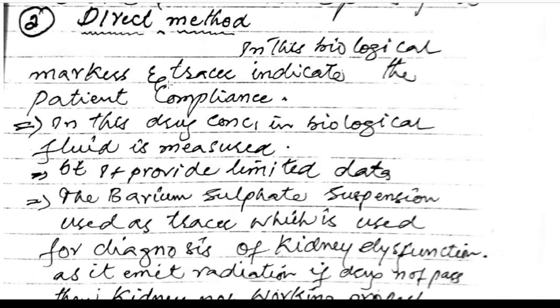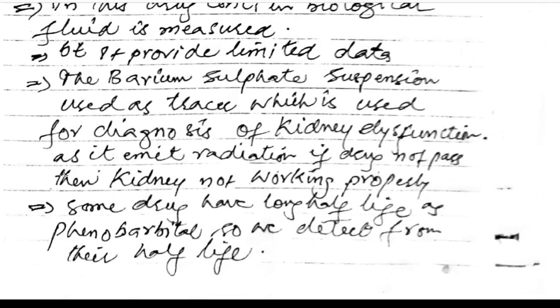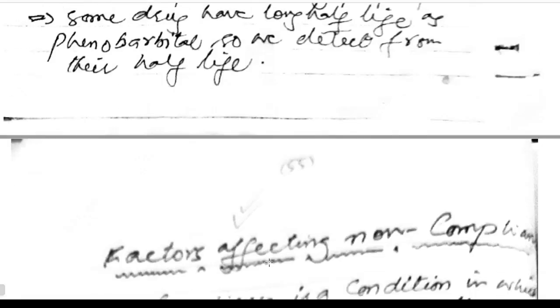Direct method: biological markers or traces indicate patient compliance. Drug concentration in biological fluid is measured, but it provides limited data. Barium sulfate suspension is used as a tracer to diagnose kidney dysfunction and emits radiation if the drug did not pass through the kidney properly. Some drugs with long half-lives, such as phenobarbital, can be detected through their half-life.